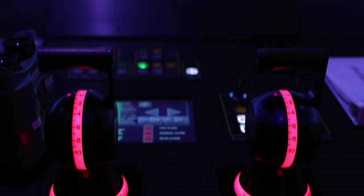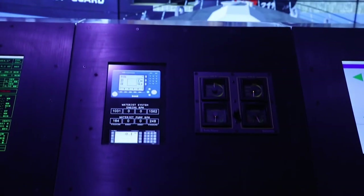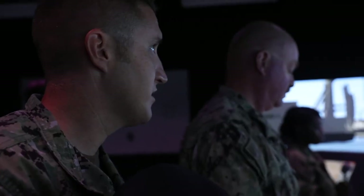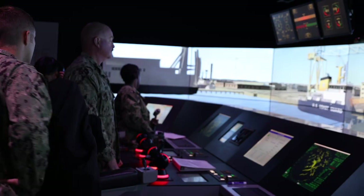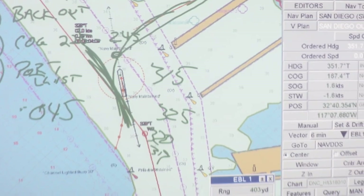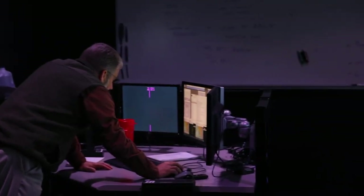Going through the trainer every day, spending hours in here — it takes a little getting used to at first because it's all new to me, but we have great instructors here. They work with us, they explain it very well. So we do a lot of hands-on repetition over and over again and just listen to the advice they give us and put that to practical use.